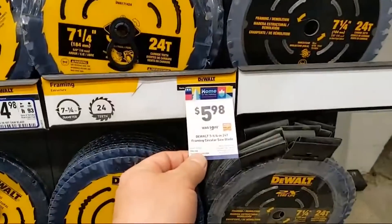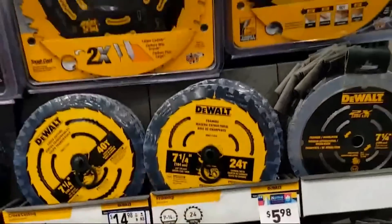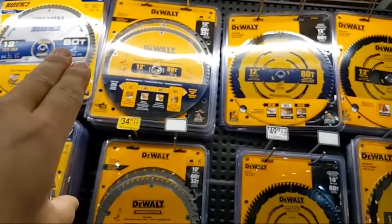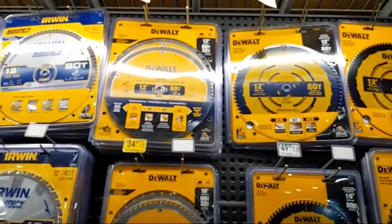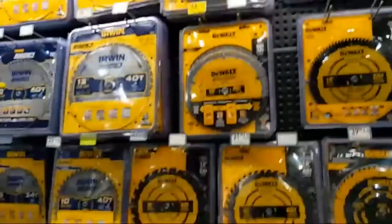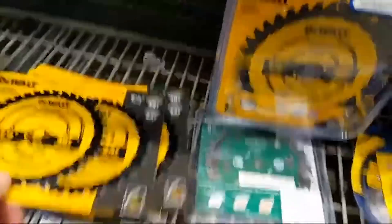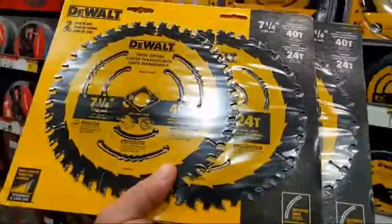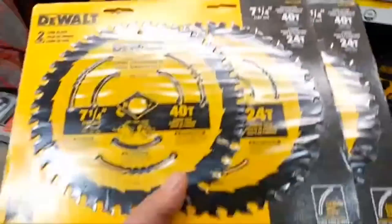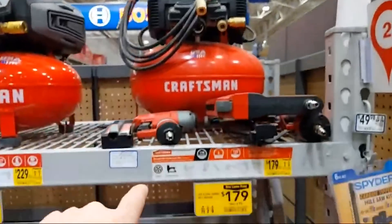They have a two-pack construction grade blades — an 80-tooth and 32-tooth — at $34.90. The real deal is $14.98: you get the 7-and-a-quarter 24-tooth and the 40-tooth — solid blades, two-pack, $14.98. Right now there's also the three-tool Craftsman kit with a compressor and hose — it's a six-gallon compressor at $99 on its own.